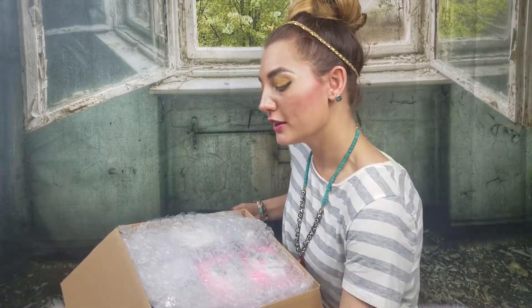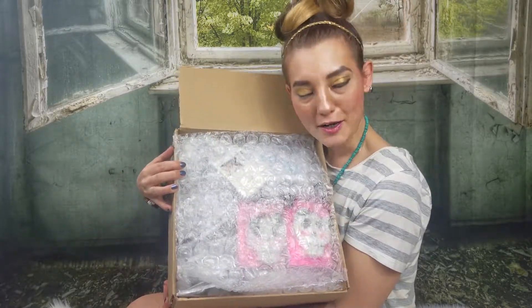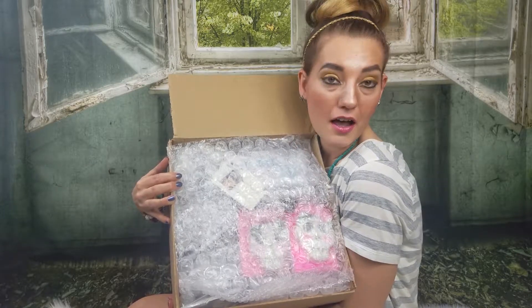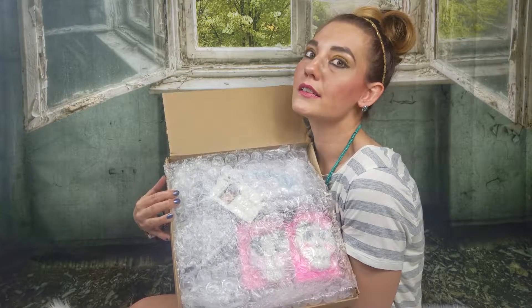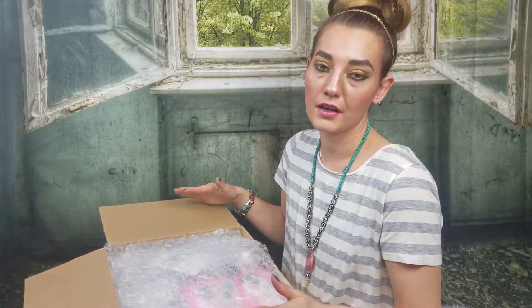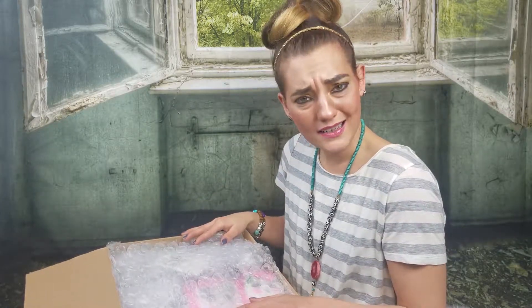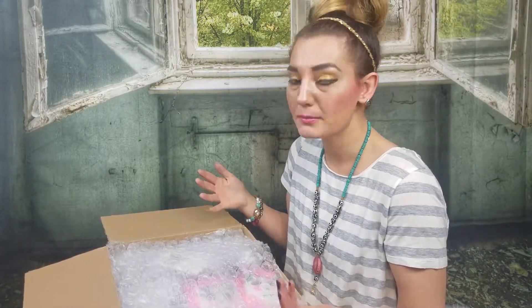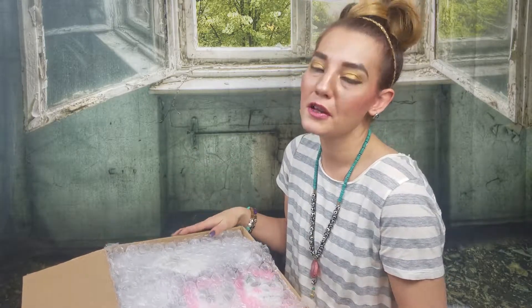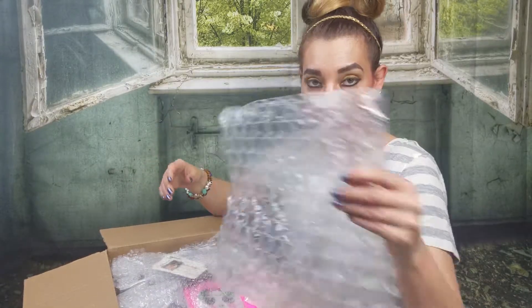I'm going to show you guys how my goodie box came — absolutely amazing, smells so good. I actually wonder, when this is going through the post office, how many people smell something. They've got to be curious at the post office! Let's open this goodie box up — she always packs very well for me.